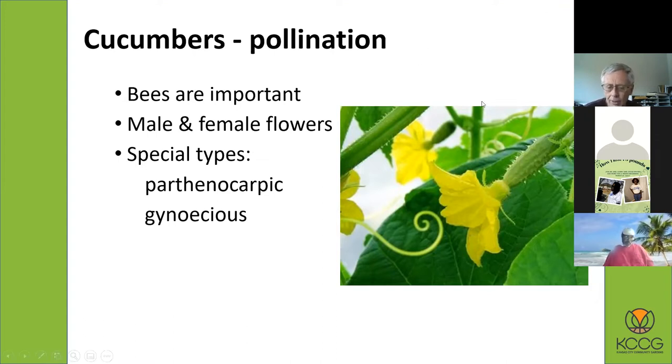Another term you'll see in catalogs is gynecious cucumbers. What that means is there are more female flowers than male flowers. The average cucumber is monoecious — about half the flowers are male and half female. But in a gynecious variety, at least 70 to 80 percent, sometimes almost 100 percent, are female flowers. So you get a lot more cucumbers. Those seed varieties are usually pretty expensive because it's difficult to produce them.